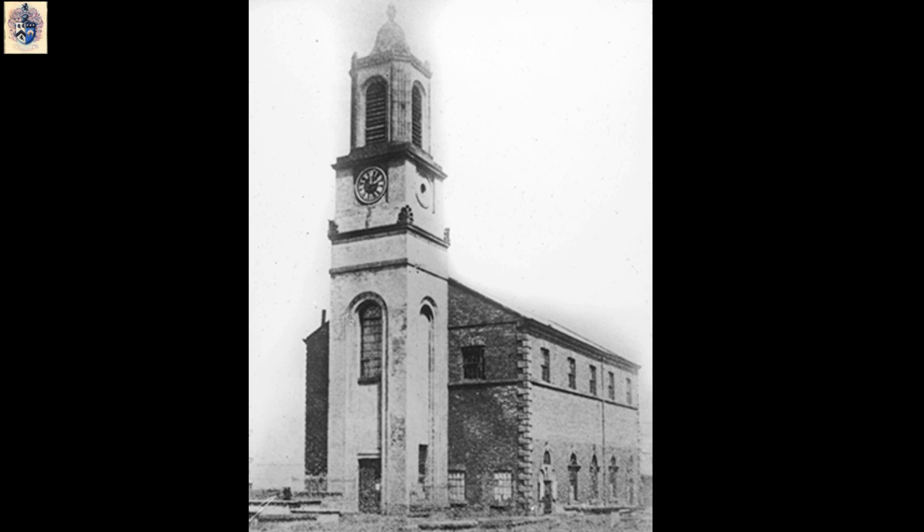This one was taken before 1864 and shows the old church at Hunslet. This building was remarkably old. The original parish church of Leeds was the centre to which all the people living in Hunslet in the early 17th century were supposed to attend every Sunday. You can imagine that in inclement weather it must have been extremely uncomfortable having the long walk from somewhere like Woodhouse Hill in Hunslet right the way across Leeds Bridge and then down Kerr Gate to the parish church.